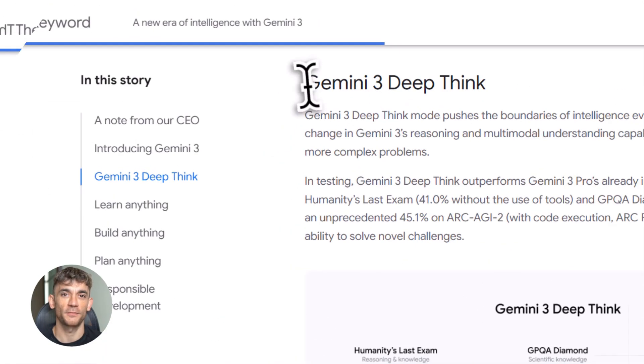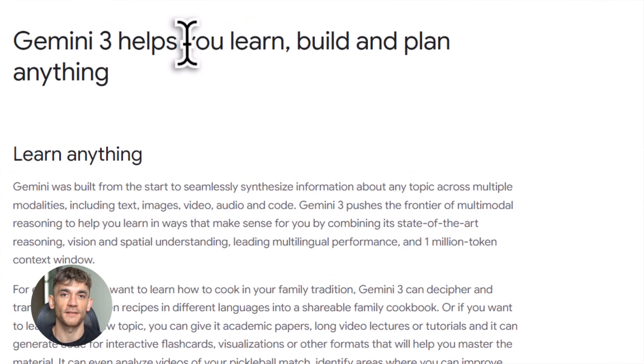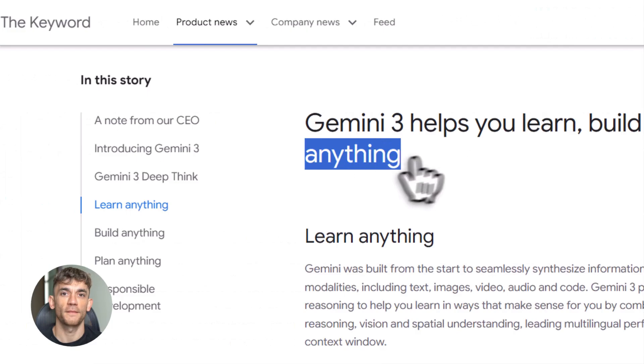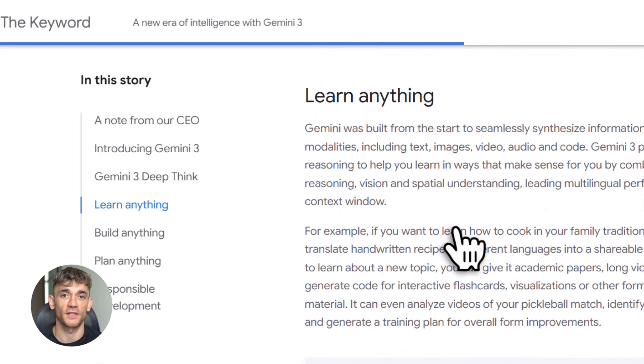Number one: it thinks deeper. Number two: it understands everything you throw at it. Number three: it creates interactive content in real time. Let me break each one down for you.